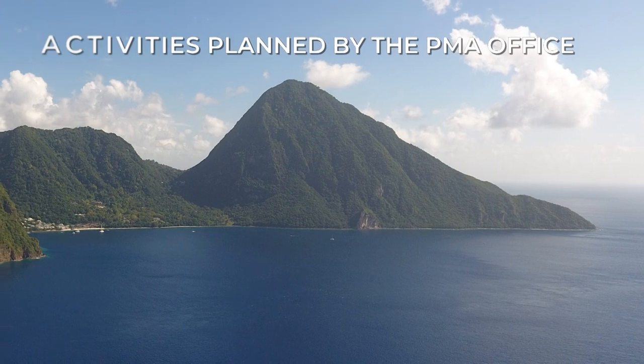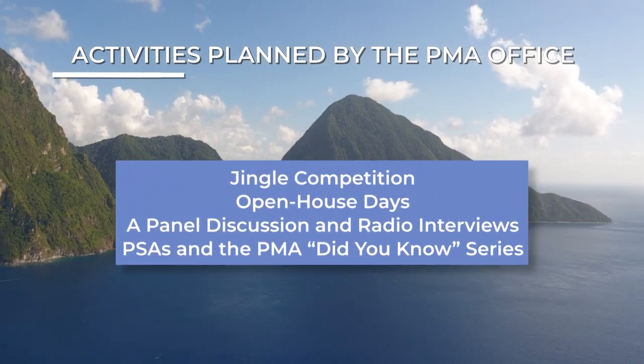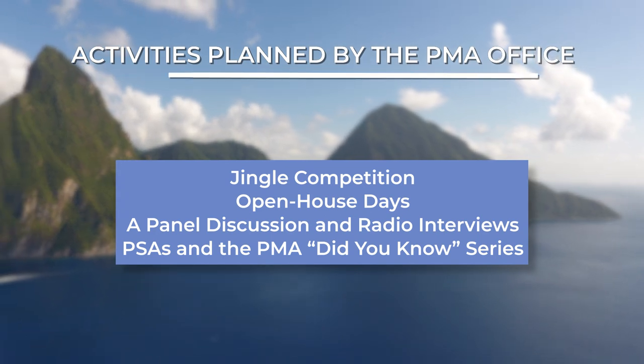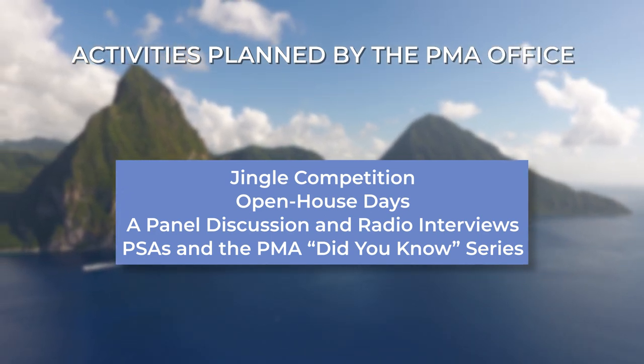And marketing and promotion. In an effort to commemorate this momentous occasion, the PMA Office has planned a series of activities including a jingle competition, open house days, a panel discussion and radio interviews, PSAs and the launch of the PMA Did You Know series. The main goal of these events is to create an awareness of, and by extension, a deep appreciation for the PMA.